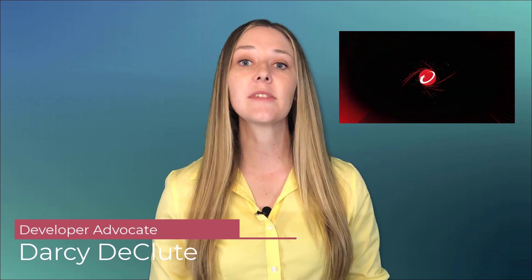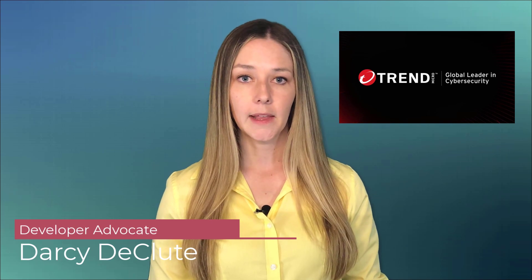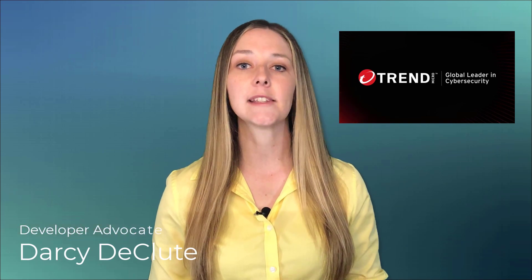Non-functional requirements are the first things to suffer if you're not agile enough to embrace the shift left — things like security, performance, and privacy. Hi, I'm Darcy Duclute, and I'm a developer advocate for Trend Micro, the industry leader in cloud security. I want to talk to you about the five ways agile organizations embrace and protect themselves as the IT department shifts left.